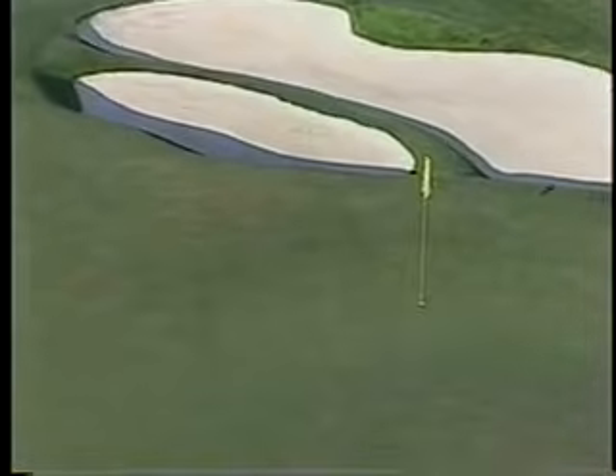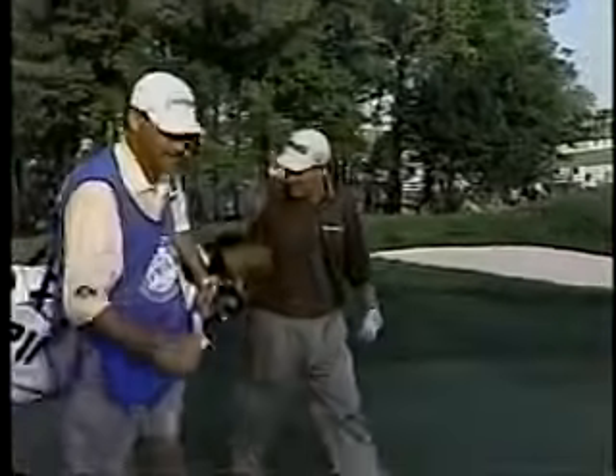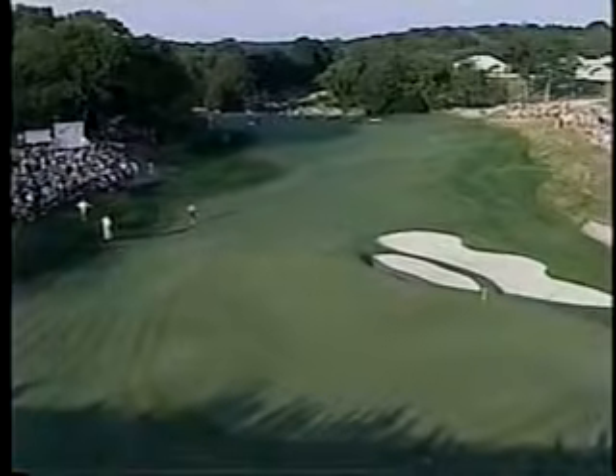He made great contact. If this is enough — it's going left, however. Sand all the way, and not much room. Downhill slope once he comes out of the sand. Just that ball above his feet causing it to hook just a fraction more than he expected.